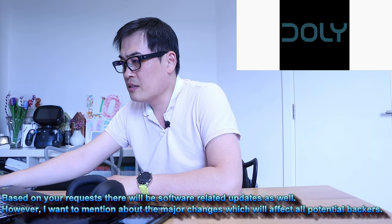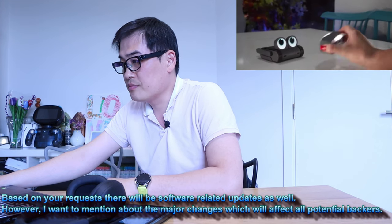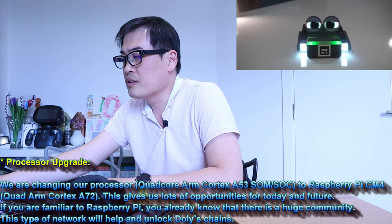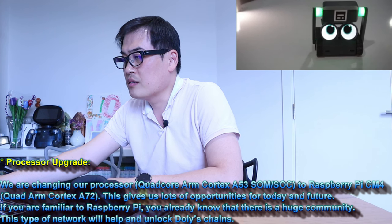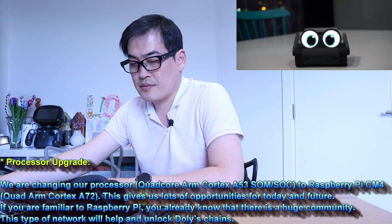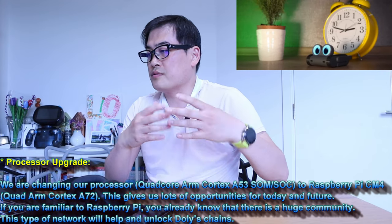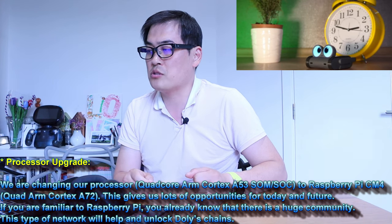Based on your requests there will be software-related updates as well. The major changes will affect all potential backers. Regarding the process upgrade: we are changing our processor from quad-core ARM Cortex-A53 SOM SOC to Raspberry Pi CM4 quad ARM Cortex-A72. This gives us lots of opportunities for today and the future. If you are familiar with Raspberry Pi, you already know there is a huge community.